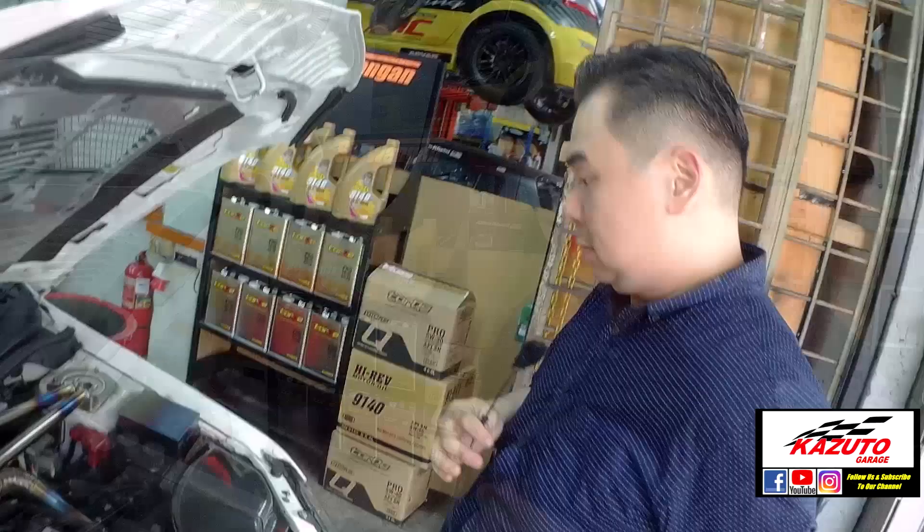With the GT2 turbine, you have to upgrade the exhaust manifold. What brand are you using for the exhaust manifold? This is Tomei — Tomei exhaust manifold. It has to be compatible. Your modifications have to be compatible with each other.